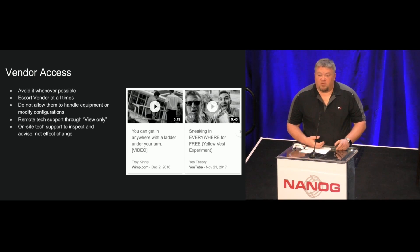Whatever possible, just avoid vendor access. You know those funny YouTube videos about how easy it is to get in somewhere with a ladder, a clipboard, or a yellow vest — it's really true. Escort your vendor at all times. Don't trust them out of your sight. Don't allow them to handle equipment for you. Just treat them as an advisor — someone that's there to inspect and give you information.